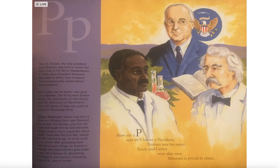George Washington Carver was born a slave on a Missouri farm near Diamond. His owners, the Carvers, gave him his name and taught him to read and write. George loved to learn, especially about plants.